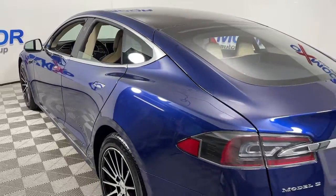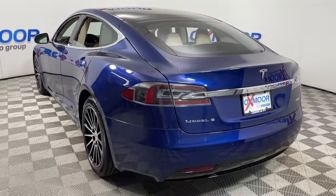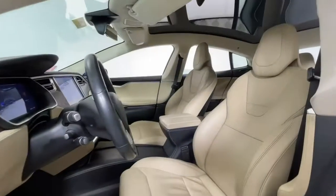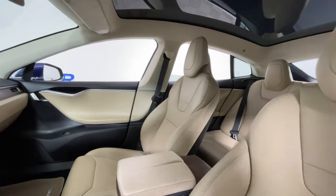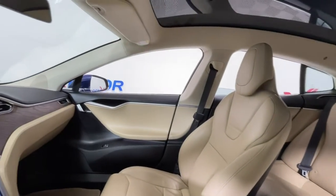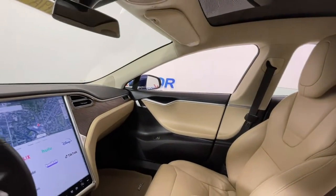Feed your appetite for speed in this breathtaking Model S. Visceral acceleration, crisp handling, and the space to immerse yourself in the very essence of driving are yours in this comfortable, stylish, full-size EV sport sedan.